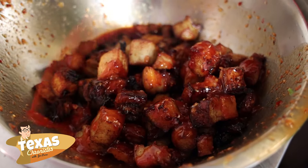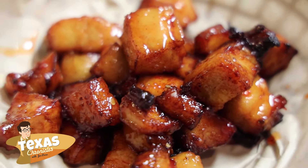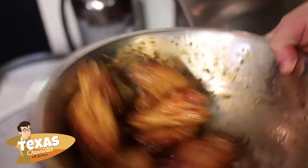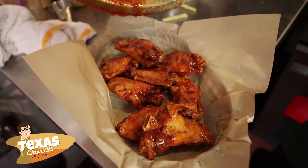Some of our most popular items that are not mac and cheese are the Korean pork cracklins, which is a fried pork belly that comes with a sweet honey garlic sauce. We have honey garlic wings and tamarind habanero wings — our wings are fantastic. We have fried avocado bites, which is basically avocado rolled up into a ball, fried and served with a cilantro lime ranch. That is by far our most popular appetizer.